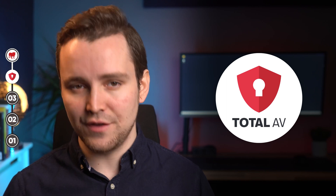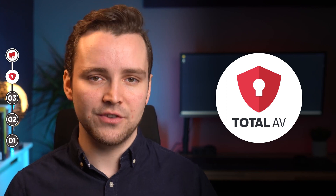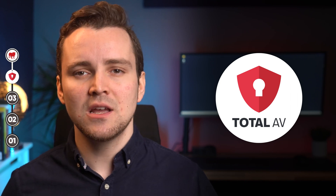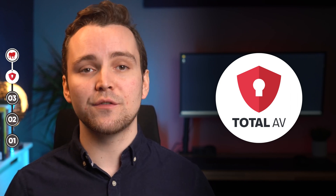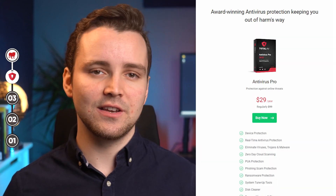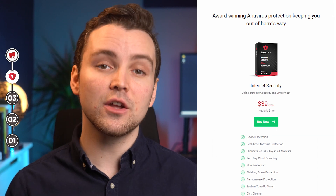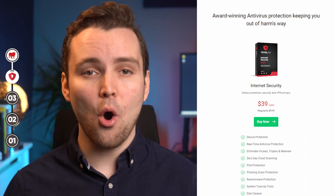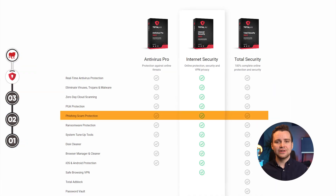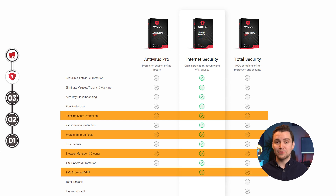Fourth place, we've got TotalAV. TotalAV makes this list because of its commendable handling of digital threats. There are so many things to love about this tool, but you only enjoy the features that come with your chosen plan. The Antivirus Pro plan is limited in terms of features, though it costs $29. But the $39 Internet Security plan offers a wide range of features like phishing scan protection, system tune-up tools, browser manager and scanner, and safe browsing VPN.